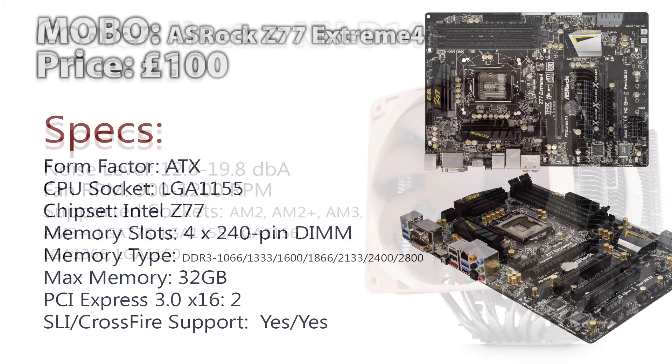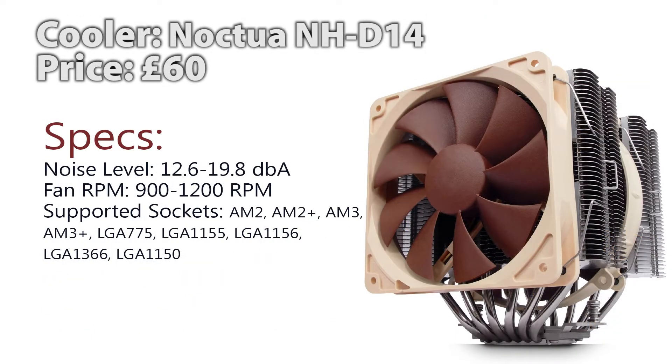Now for a CPU cooler — I didn't recommend an aftermarket cooler in the last episode, but in this episode I am, because we have a little bit more money to spend. It is the Noctua NH-D14, at around £60, running at around 12-19 decibels with 900-1200 RPM fan speed. It supports many sockets, and it's highly recommended by the gaming community for overclocking while keeping temperatures reasonable.